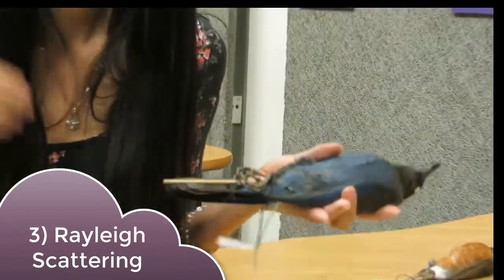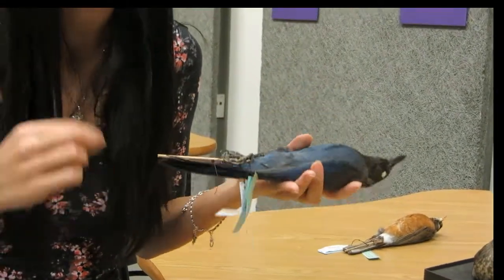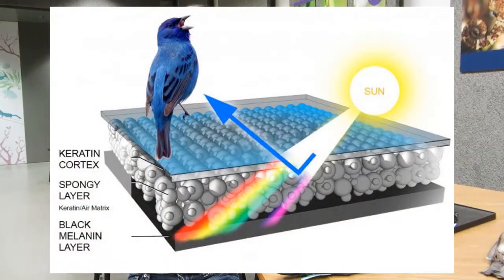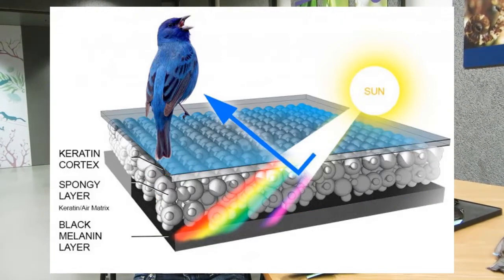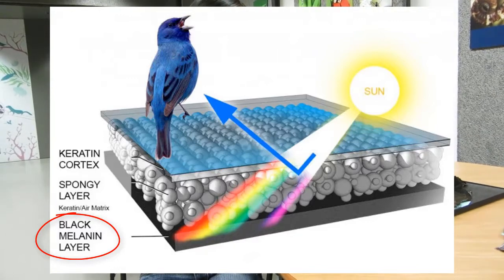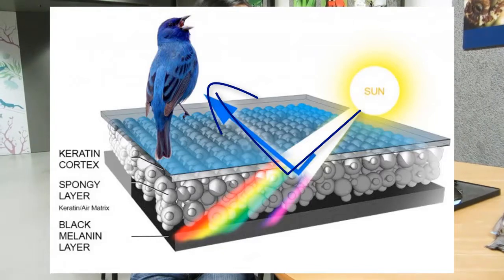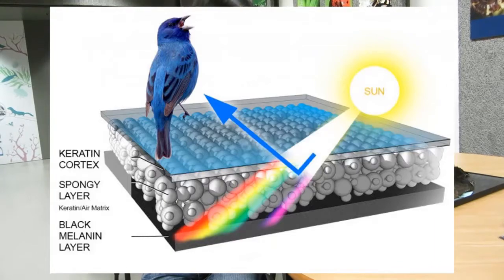And the same thing is going on in this Steller's Jay's feathers. If we were to take a really high-powered microscope and take a peek at these feathers, we would see something really interesting. There's a layer of tiny bubbles right along the surface of the feather. When light comes in, it's the same principle — the red light, the orange light, the yellow light, the green light all go straight through, and they're actually absorbed by another layer of melanin beneath it. But the blue light is not able to go through this layer of bubbles, so it bounces off in every direction. And that is why we see the blue in these feathers from the reflected blue light.